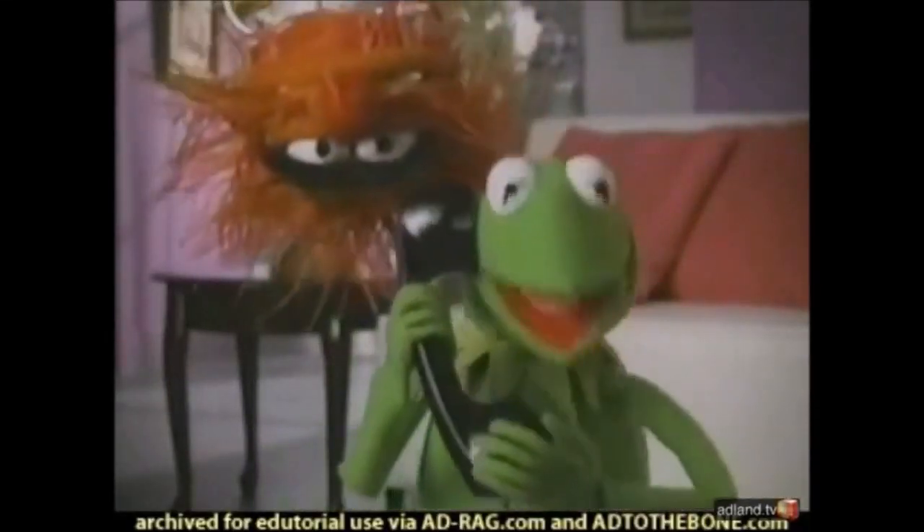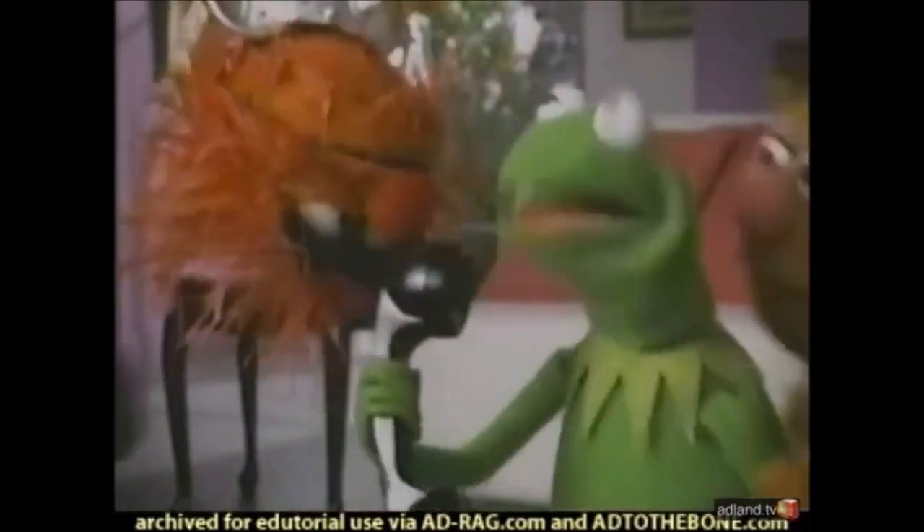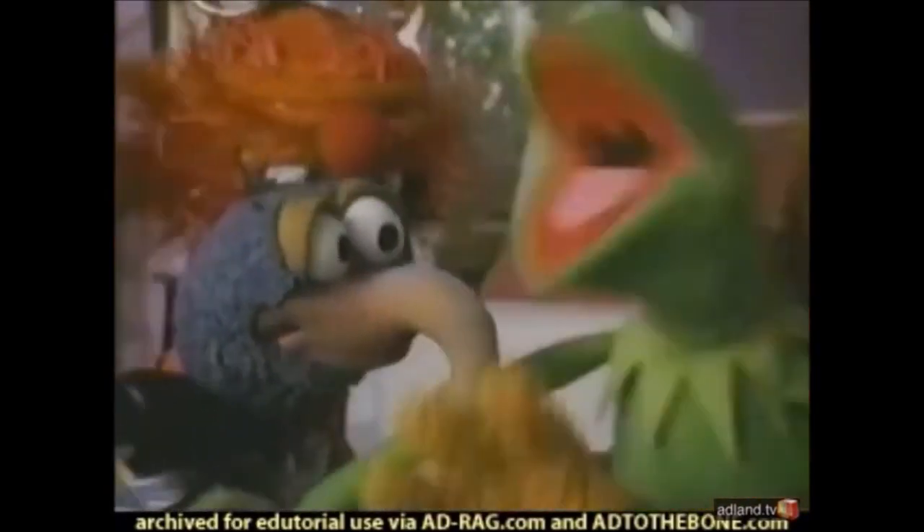Hey there, Pizza Hut. Yes, I'd like to order a pizza with one of the— Pepperoni! Pepperoni! Pepperoni! Cheese! Cheese! Cheese!